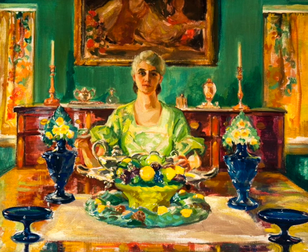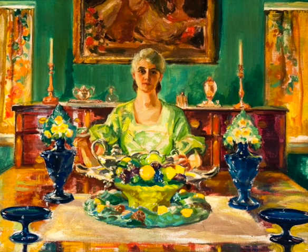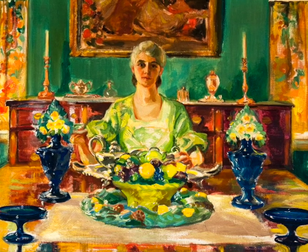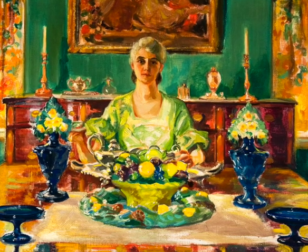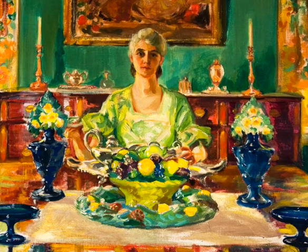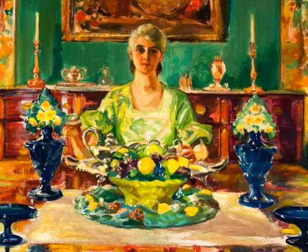A colorful painting of unknown date by Edith Emerson, portraying her life partner, the noted painter Violet Oakley, in the dining room of their house in Mount Airy called Cogsley. Edith Emerson was the director of the Woodmere Art Museum for many decades.